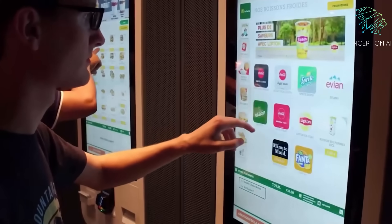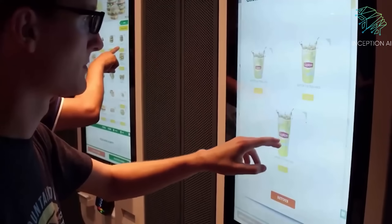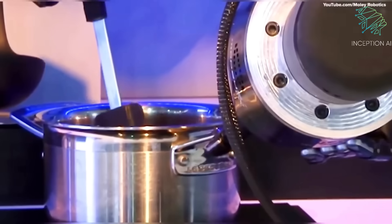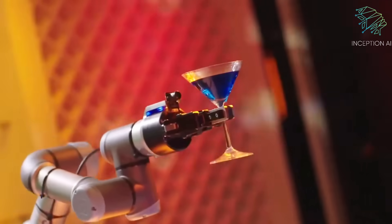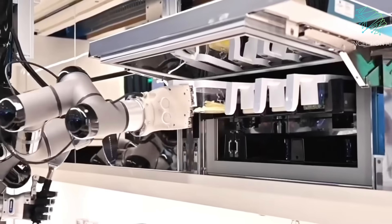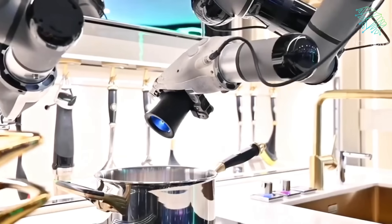The restaurant features touchscreen kiosks for ordering, which allow customers to easily and quickly select their food items and customize their orders. Once the order is placed, a robotic arm picks up the ingredients and assembles the burger with precision and accuracy.